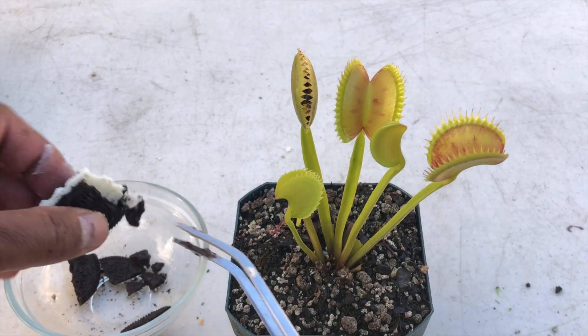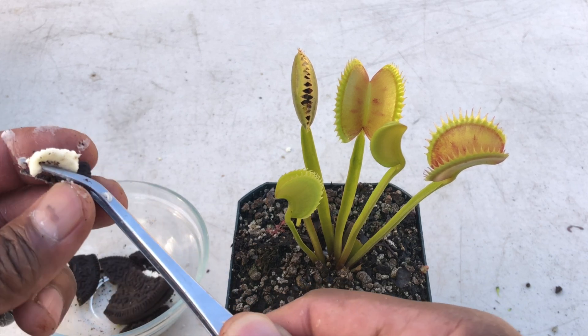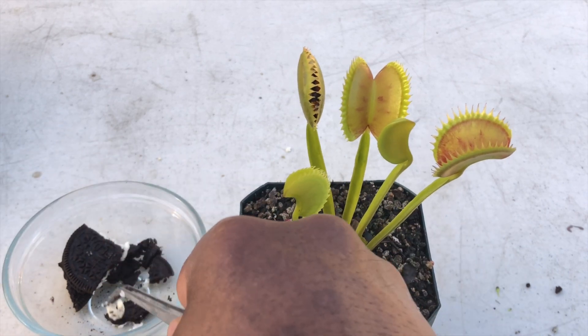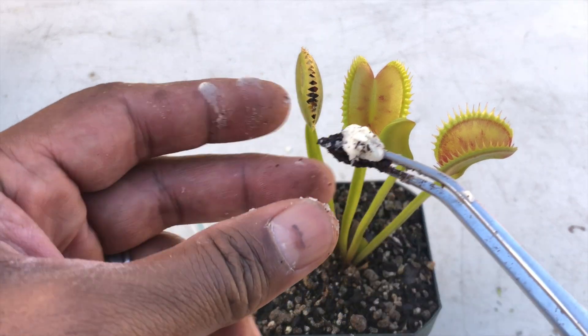I know that Oreo cookies are kind of plant-based. They don't have any animal products, but that doesn't mean they're healthy or good for you. They're good for morale — that's for sure.